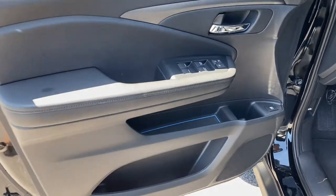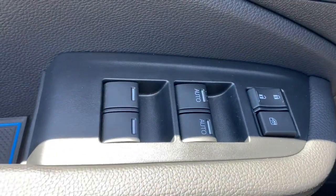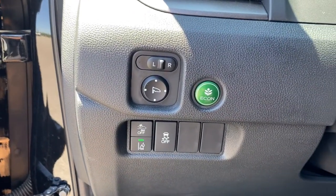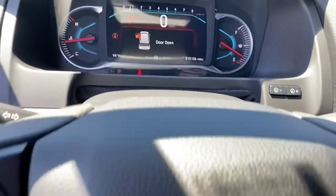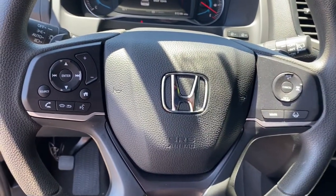Keyless entry, backup camera, V6 cylinder engine, remote engine start, lane keeping assist, fog lamps, dual zone AC, aluminum wheels, and electronic stability control.